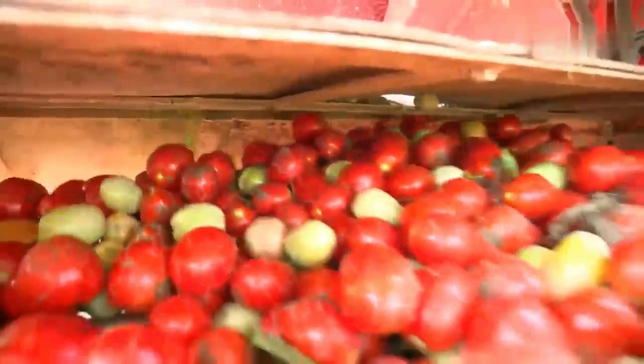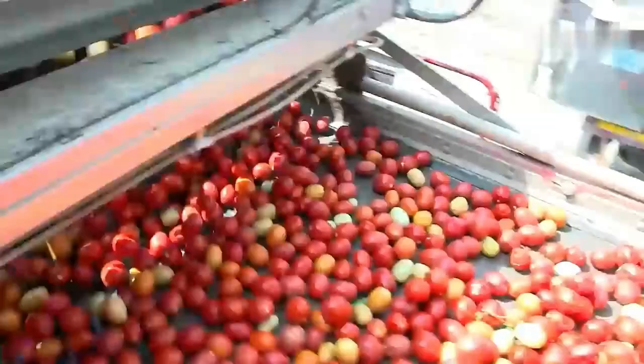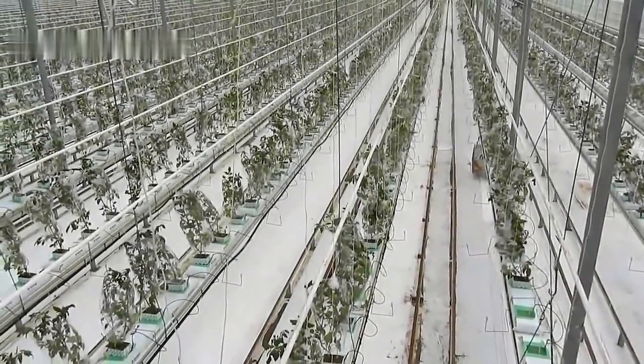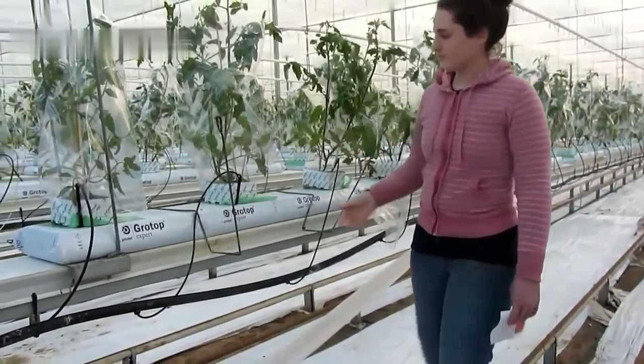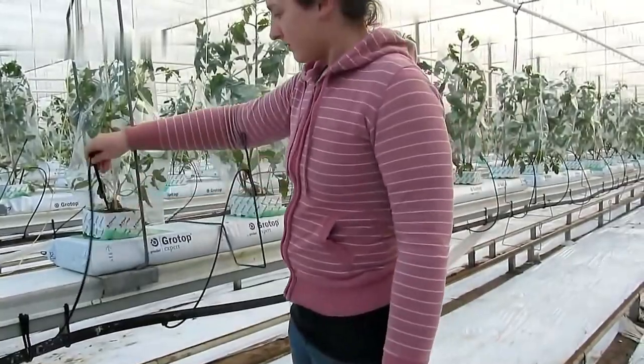For tomato growing, soils with the right water-holding capacity, aeration, and salt-free conditions are used. Because of this media's high moisture content and nutritional inadequacies, highly organic matter soils are not advised. To mineral soils, however, the addition of organic matter will always boost production.